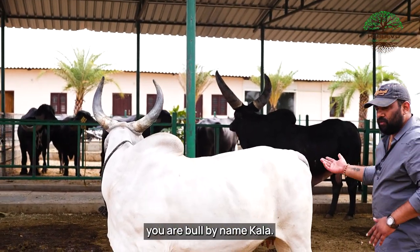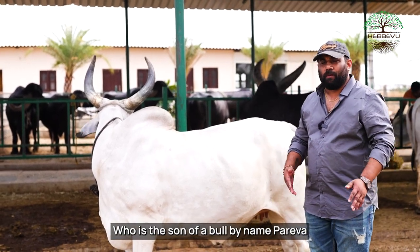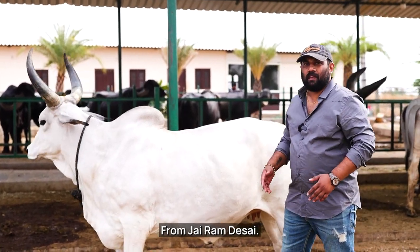Slowly you can also join me where I can show you our bull by name Kala, who is the son of a bull by name Pareva from Jairam Desai.